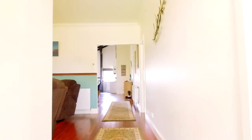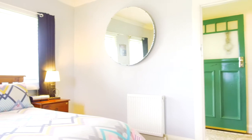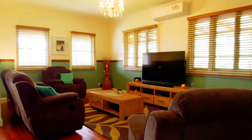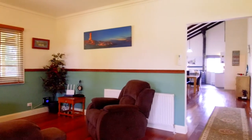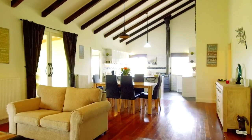Dark hardwood floors greet you into the home and are carried throughout. High ornate ceilings and large glass doors give the wow factor as you enter the living, dining, and kitchen area.